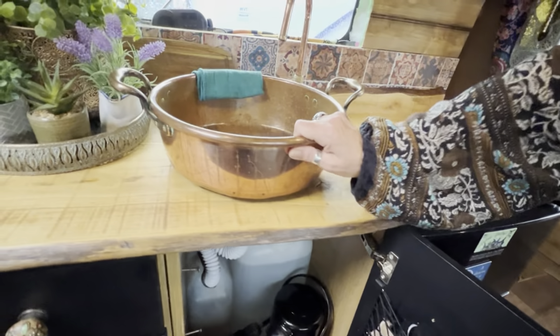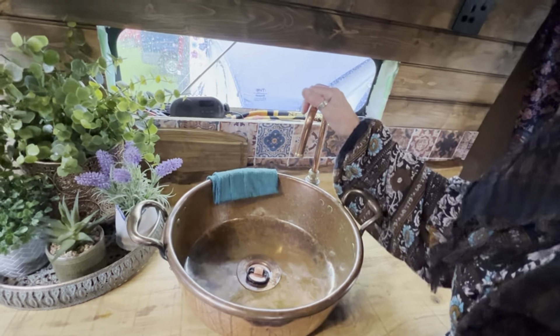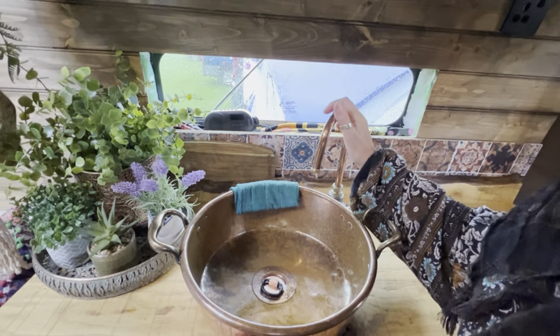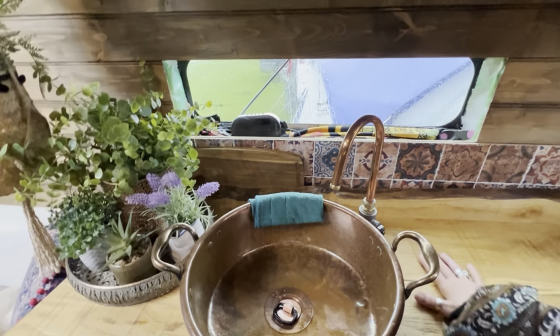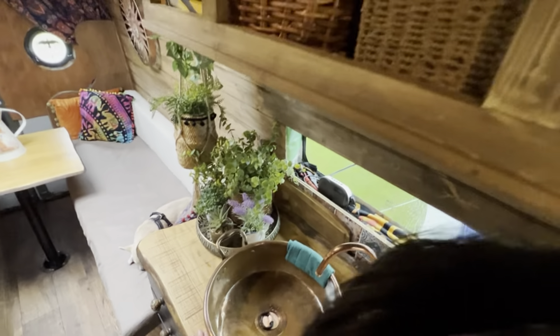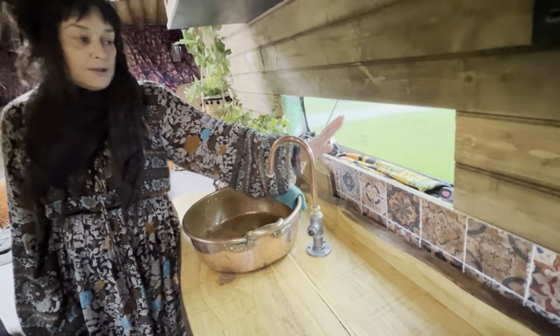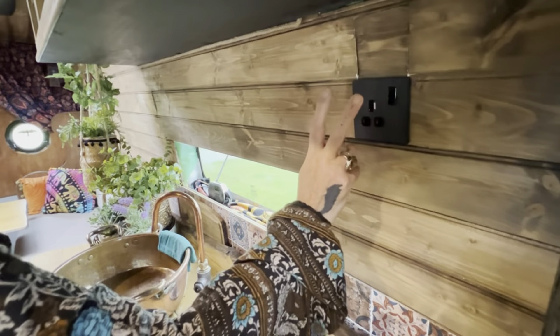This here is a recycled jam pan that we found again on Facebook Marketplace, but we bought the tap off a guy on the internet called the Tap Guy. This was all made by Steve — we sanded it down and varnished it. Same system with the windows: we put the windows in, Steve did all the windows, but I did one because I wanted to say I did one. We've got two electrical sockets.